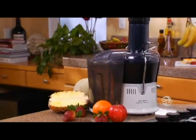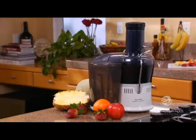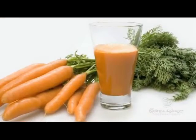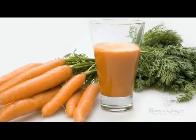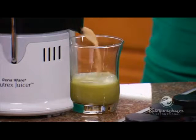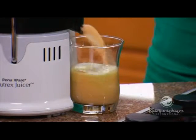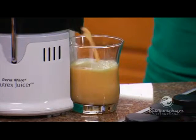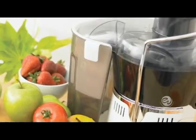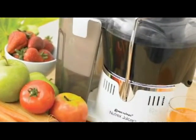Now you can drink your daily requirement of fruits and vegetables simply and efficiently. After all, which is easier — eating a pound of carrots or drinking a single glass of carrot juice? You make the call. A glass of extracted juice can be prepared in about the same time it takes to mix juice from frozen concentrate. It couldn't get any easier.